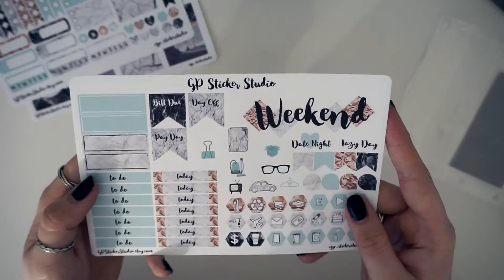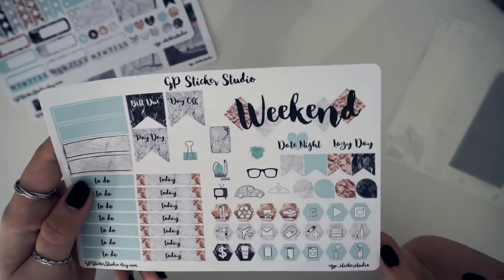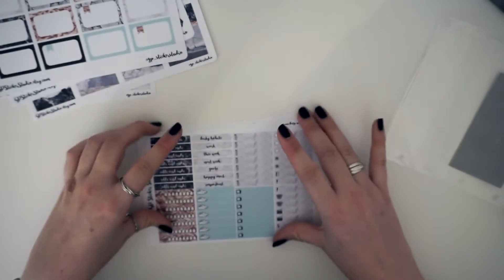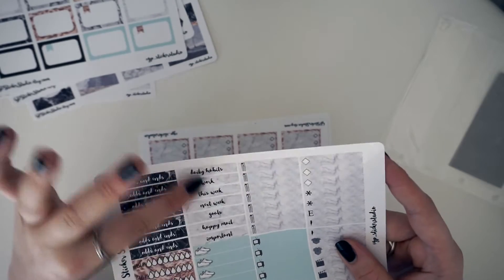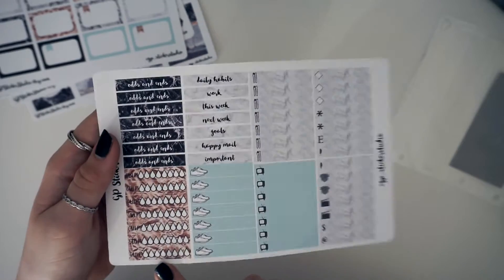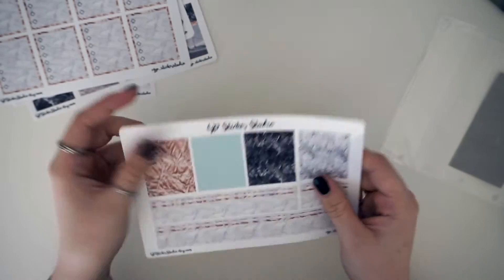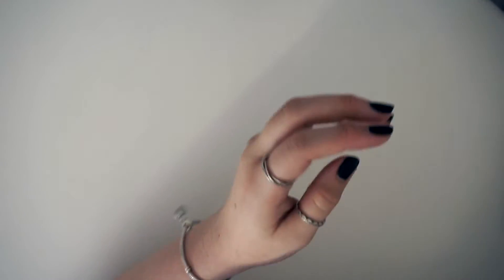Next are some headers — to do, today, weekend banner — and functional little stickers. Then you've got your half boxes, and look how many half boxes you get — this is amazing. Then you get odds and ends, headers, littles, your headers for the sidebar, and these little hydrate stickers which are so cute. You've also got your checkboxes, which are adorable, and finally your washi and your bottom washi.